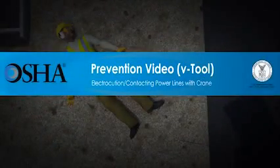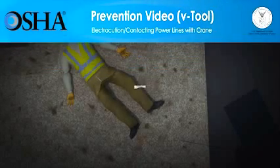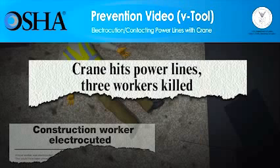In the U.S., hundreds of construction workers die every year while on the job, with over 700 fatalities just in the year 2011. The third leading cause of these deaths is electrocution. Electrocutions cause one of every ten construction worker deaths, with nearly 70 deaths in 2011. But these deaths can be prevented.